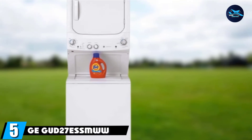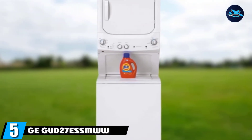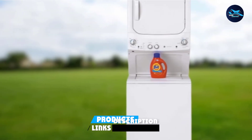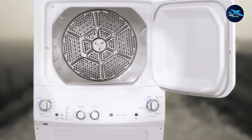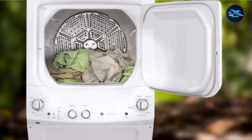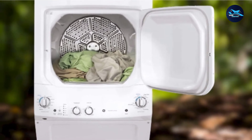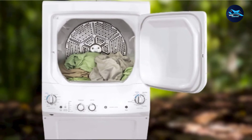The number 5 position is held by the GE GUD27ESSMWW Unitized Space Maker 3.8 washer. Are you looking for the best automatic laundry center? The self-cleaning technology GE maintains a cool tub that discards all the dirt out of your clothes. Plus, the dryer possesses very useful sensors detecting humidity, and the dryer doesn't stop working until the humidity disappears fully.